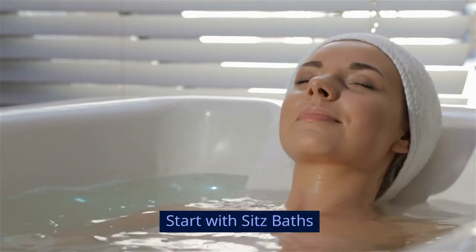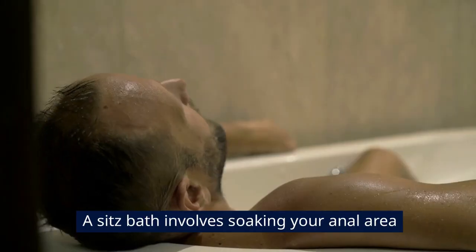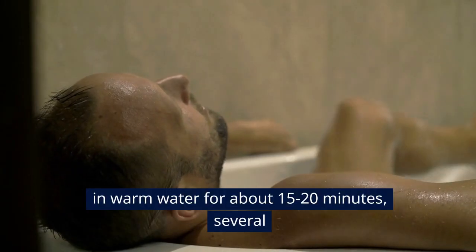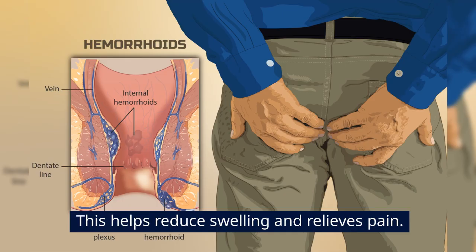Start with sitz baths. One of the most effective and soothing treatments for hemorrhoids is a sitz bath. A sitz bath involves soaking your anal area in warm water for about 15 to 20 minutes, several times a day. This helps reduce swelling and relieves pain.